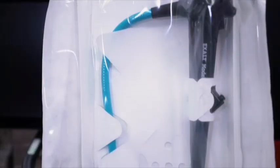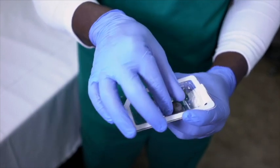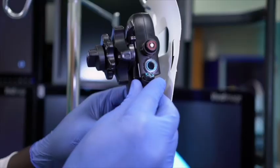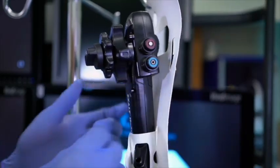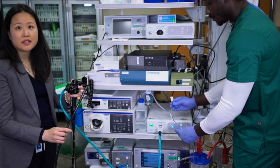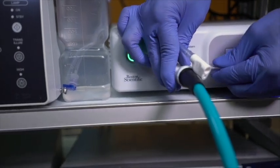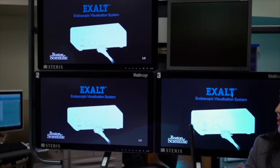The single-use duodenoscope is 1.24 metres in length, has a working channel of 4.2 millimetres, and is 11.3 millimetres in outer working diameter. The suction button and the air-water button, along with the biopsy channel cap, arrive in a sterile packet also, which will need to be opened prior to being attached to the scope. It is plugged into the dedicated Exalt processor. The suction and water bottle can be connected as with a reusable duodenoscope. The duodenoscope is now ready for use.